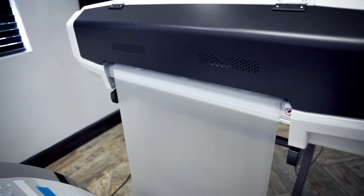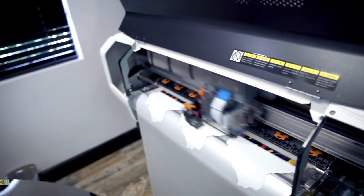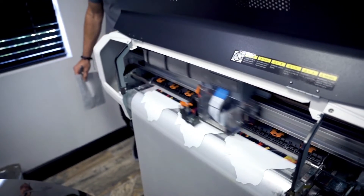The centerpiece of the exclusive SCS DTF system is a compact 24-inch printer, which is built to fit onto a tabletop or rolling stand, perfect for any size print shop.